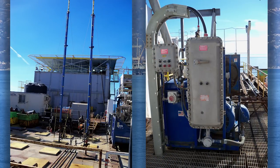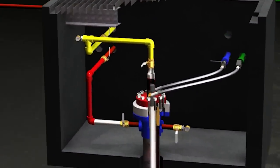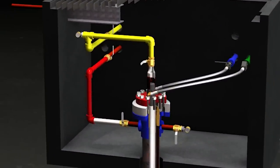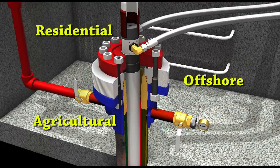Where vertical height is a concern, we offer the world's only subsurface hydraulic cylinder. This innovative design installs the cylinder entirely inside the wellbore and provides ultra-long stroke performance for urban, agricultural, and offshore locations.